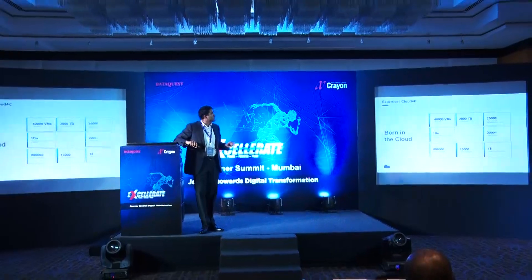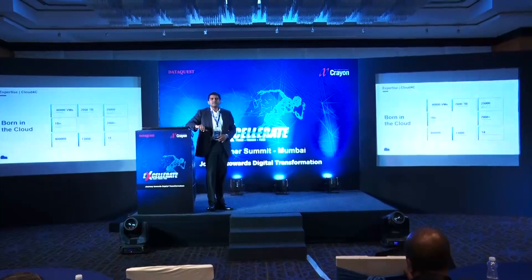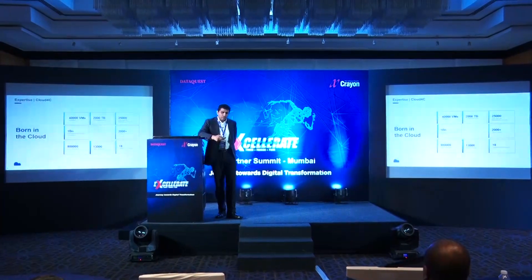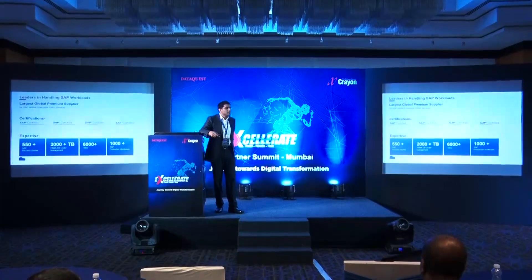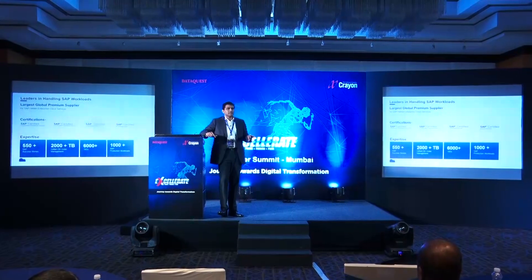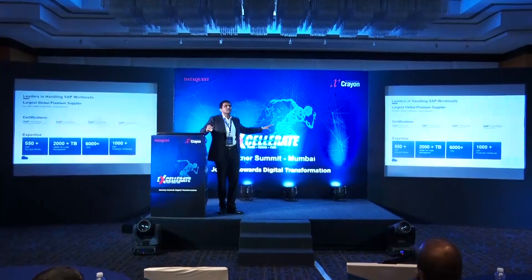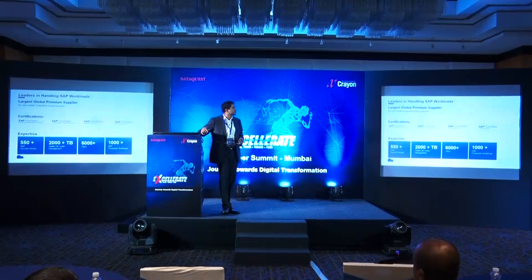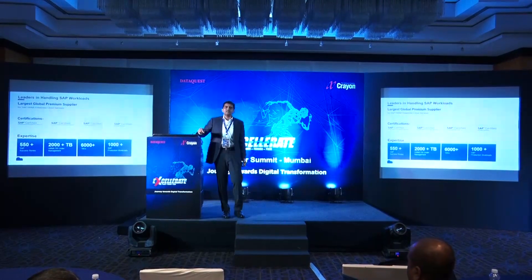We manage more than 40,000 VMs — whether private cloud, hyperscalers, or public cloud — and have delivered more than 1 billion hours of managed services. We implement around 8 lakh EPS. Our major expertise is SAP. We are one of the largest global premium suppliers for SAP HANA Enterprise Cloud. We manage more than 550 plus SAP customers, of which 190 are HANA Enterprise customers, managing 2,000 plus TB of HANA Enterprise database with 6,000 plus SIDs and 1,000 plus production workloads.